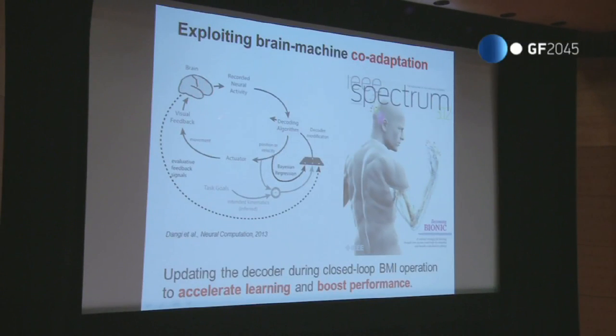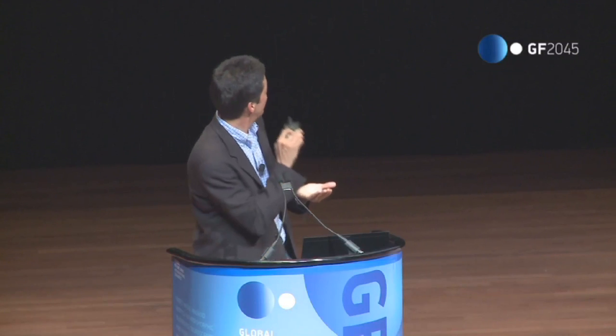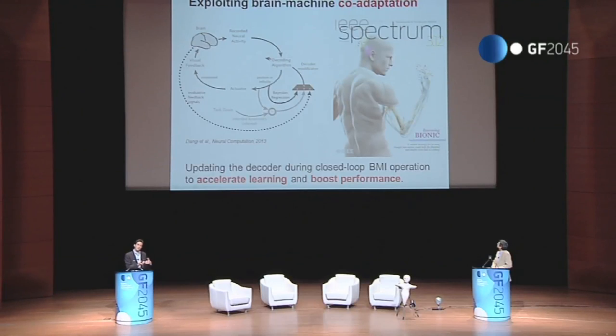We've been talking about brain plasticity, but there is also the possibility of using machine learning techniques to improve or change the parameters in the decoder — this spinal cord for prosthetic function — in order to, for example, accelerate learning and boost performance. This is an area we're exploring called brain-machine co-adaptation, because now it's a two-learner system: you have the brain and the machine learning in the same closed loop. It's tricky because we do not want to give up the plastic properties — we want the brain to own the device — but at the same time we want to improve performance by tweaking the decoder parameters.